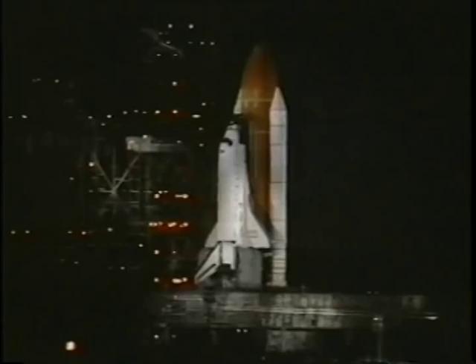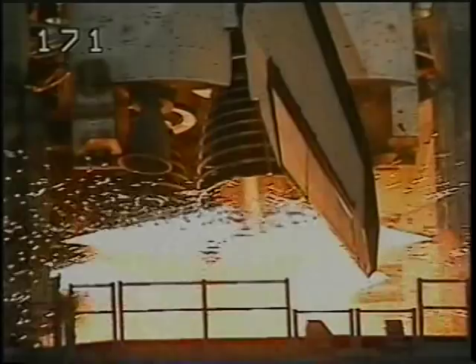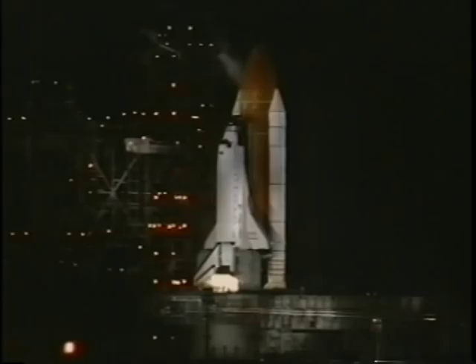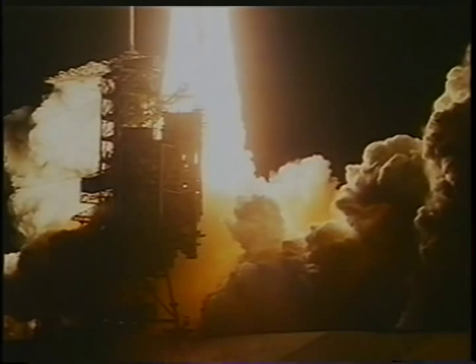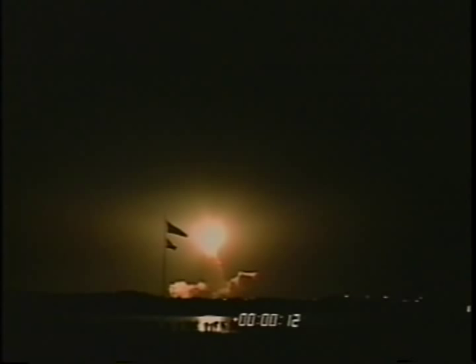The main engines ignite six seconds prior to liftoff, and then the SRBs ignite. When you see the launch from a distance it looks like the vehicle is climbing very slowly and stately, but we are here to assure you there's nothing slow about it. Power and speed are the two words that come to mind. When the SRBs ignite it's a pretty rough ride — a lot of vibration and shaking. Seven million pounds of thrust, and you can feel every one of those pounds.